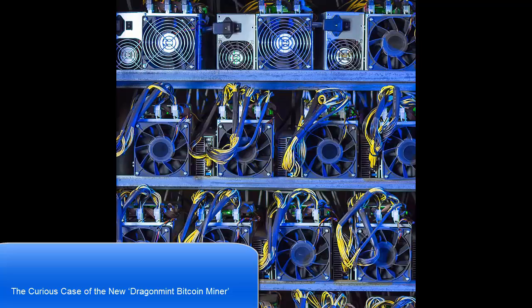The company details that the miner is the first step in a long strategy which began in 2016. Over 100 experts helped with the project, explains Halong Mining, including software developers and chip designers. The project is motivated by and driven to help facilitate greater decentralization in Bitcoin mining at all levels, and to make SHA-256 great again.